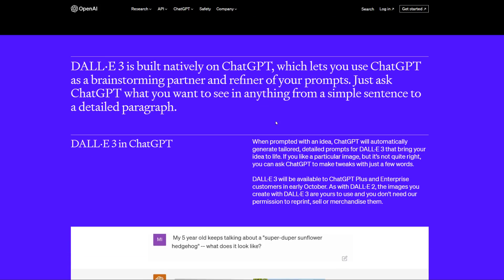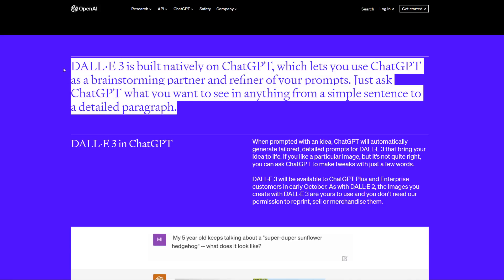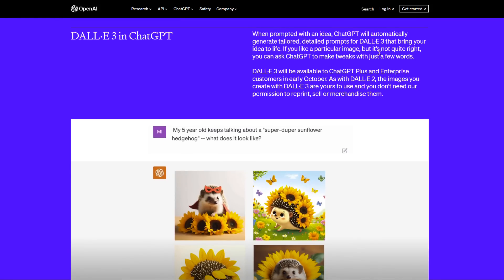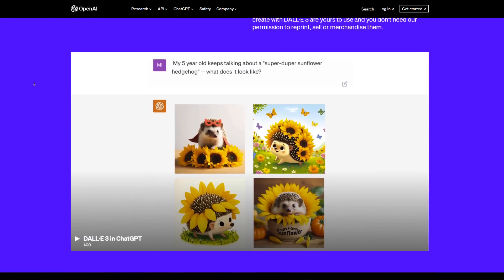DALL-E 3 is built natively on ChatGPT, which lets you use ChatGPT as a brainstorming partner and refiner of your prompts. Just ask ChatGPT what you want to see, from a simple sentence to a detailed paragraph. LLMs can be really good at optimizing prompts — you can explain your idea and try multiple prompts to create your vision. When prompted with an idea, ChatGPT will automatically generate tailored detailed prompts for DALL-E 3. If a particular image isn't quite right, you can ask ChatGPT to make tweaks in just a few words.